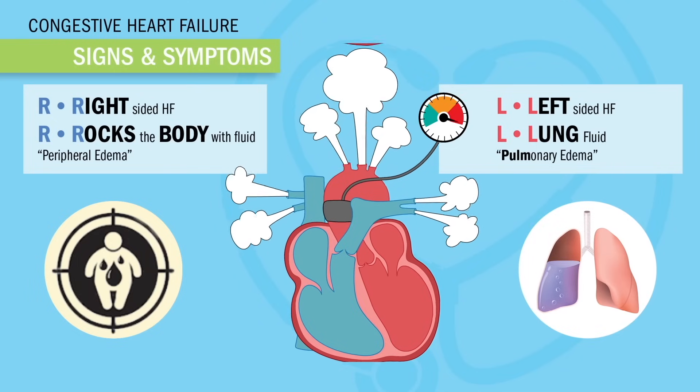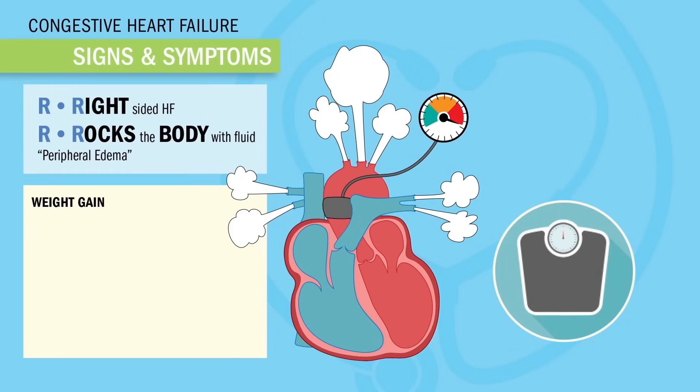The problem here is the fluid, so any weight gain we have to think water gain. And on the NCLEX — big keyword here — over three pounds in one day or five pounds in seven days is very bad. Write that down. Words like new, sudden, rapid, or worsening usually indicate a priority patient.